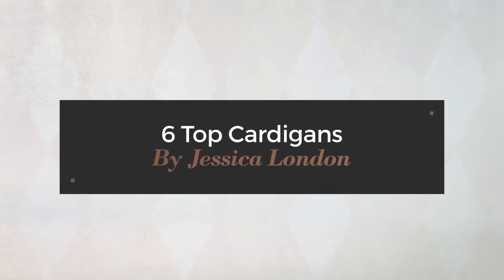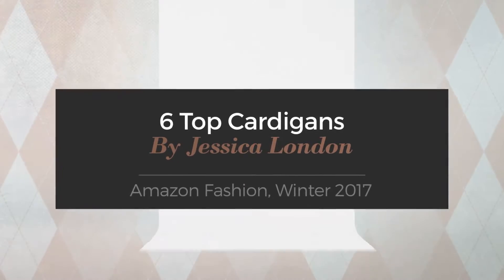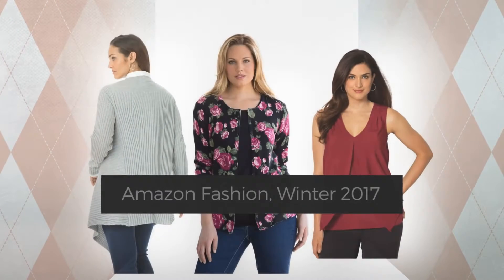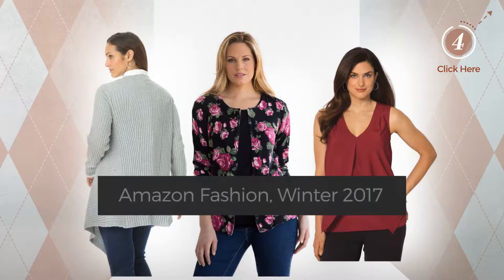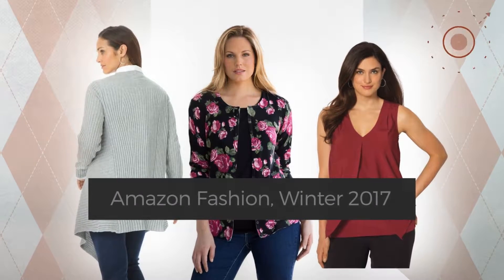6 Top Cardigans by Jessica London. Amazon Fashion, Winter 2017. At any time, click the circle and get the details about your favorite cardigan.